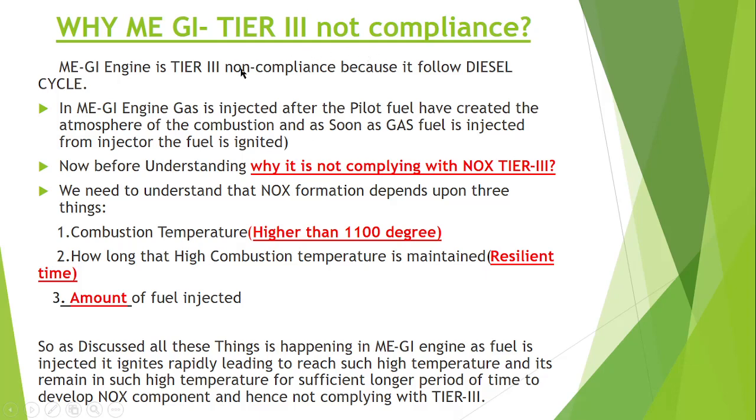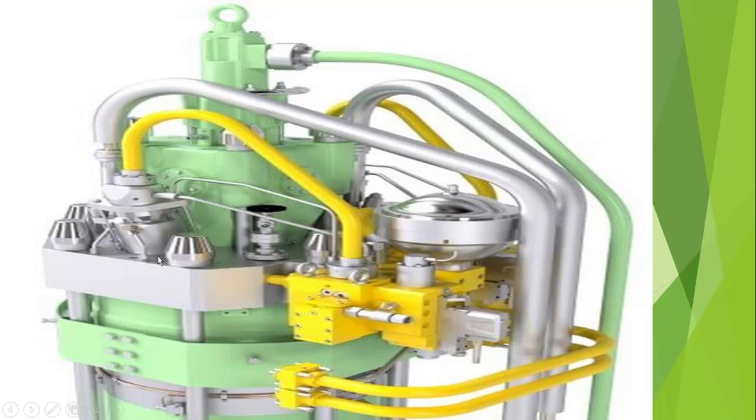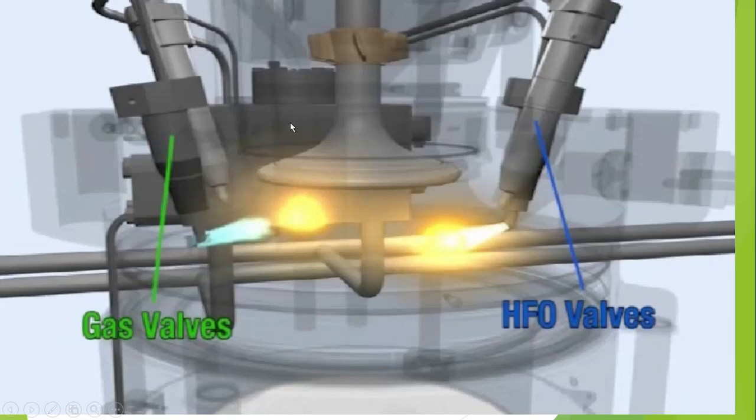The gas injection mode is not TR3 compliant and needs help from EGR or SCR. The ME-GI engine is TR3 non-compliant because it follows the diesel cycle. In the ME-GI engine, gas is injected after the pilot fuel has created the atmosphere for combustion. As you can see, this is the GI engine setup — this is the gas valve, this is the window valve, and this is the pilot fuel line. Inside, we can see the pilot fuel valve, the gas fuel valve, and the exhaust valve.